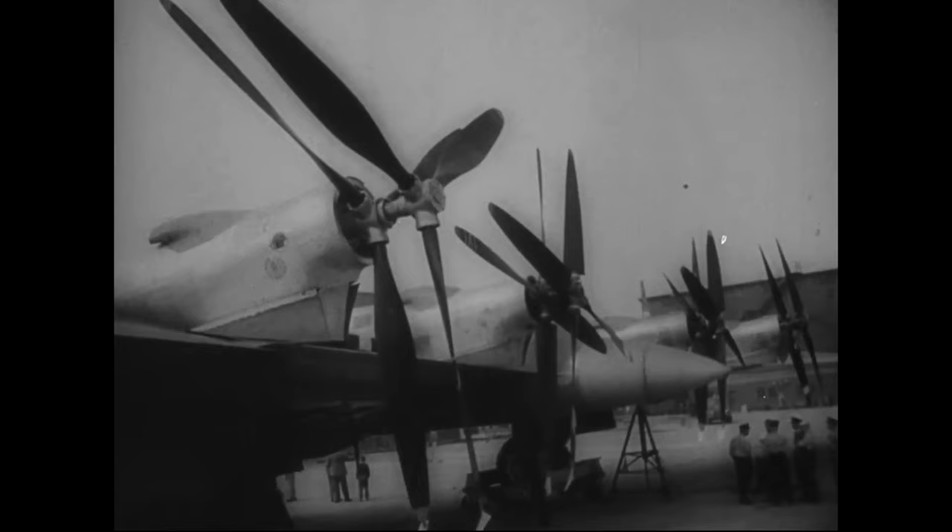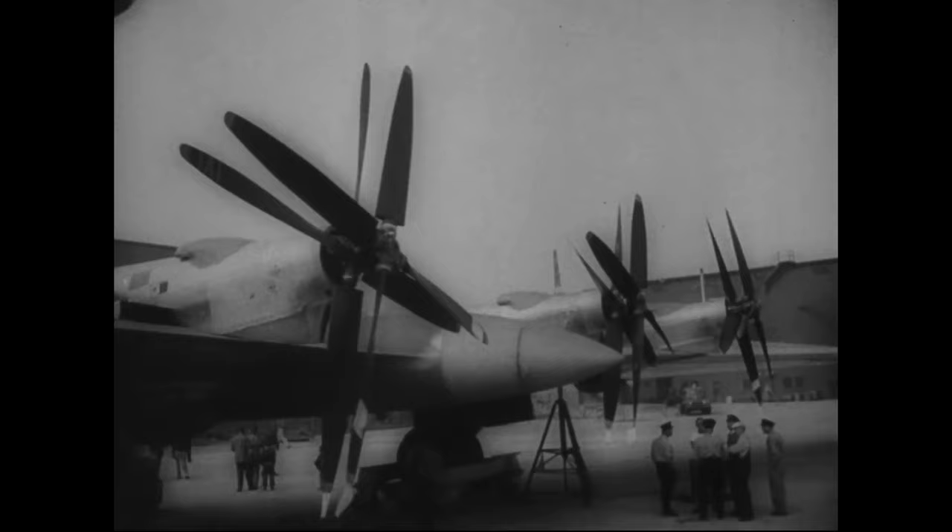One XB-35 prototype was ordered from Northrop in November 1941, with an option for a second aircraft. The second prototype was eventually ordered, and the first aircraft was to be delivered in November 1943, with the second following in April 1944.